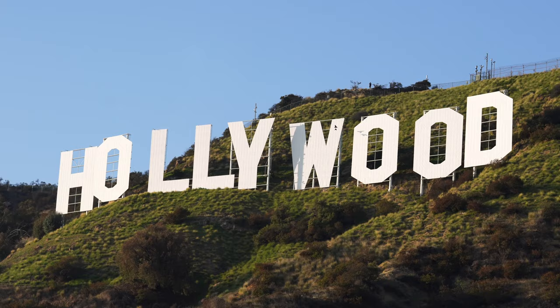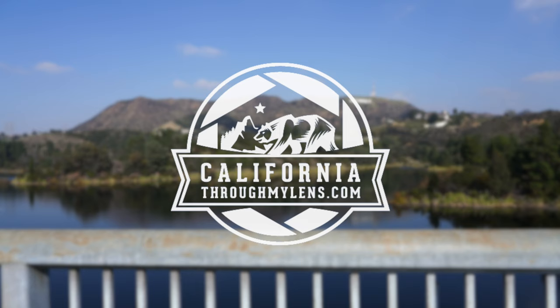Hey everyone, Josh from CaliforniaThroughMyLens.com. Today we're in Los Angeles and I'm going to show you 10 spots to view the Hollywood sign.